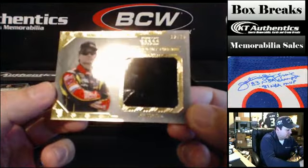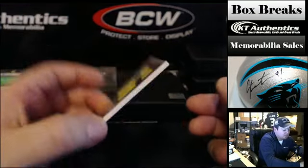And then the last one in this little box — Marcos Ambrose, 18 of 25, sheet metal. Pretty disgusting-looking piece of sheet metal. Marcos Ambrose. Very nice cards, guys, very nice cards.